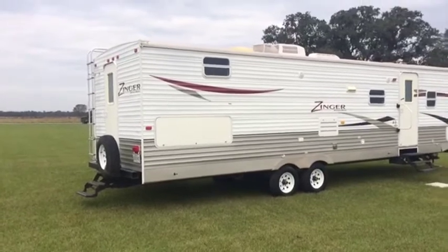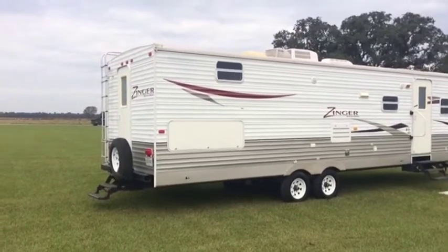You're going to find this Bank Repo 2009 Zinger by Crossroads. Come on down.